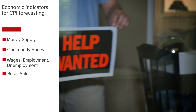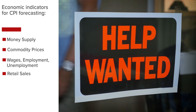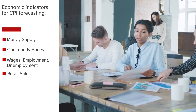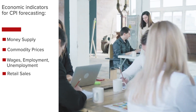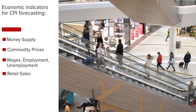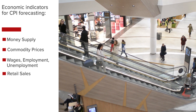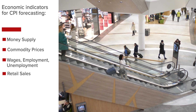In order to assess labor market tightness, wages, employment, and unemployment shall be considered. Increasing wages in conjunction with a tight labor market can lead to higher and stickier inflation. Finally, retail sales can be used to assess the economy's transactional flow and the intensity of demand.